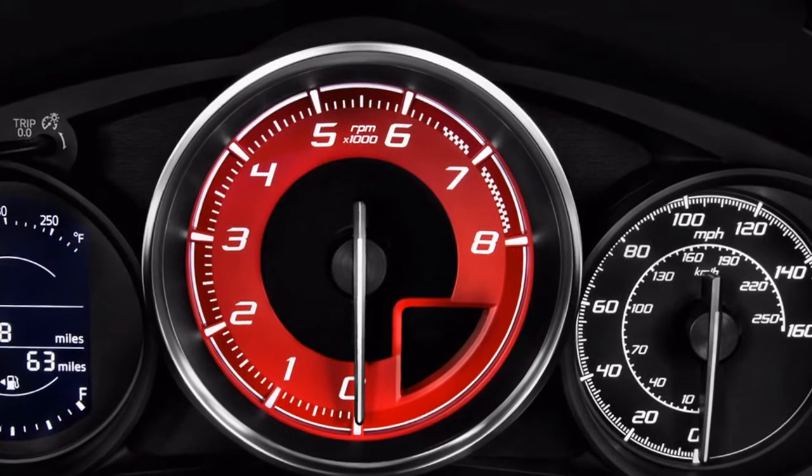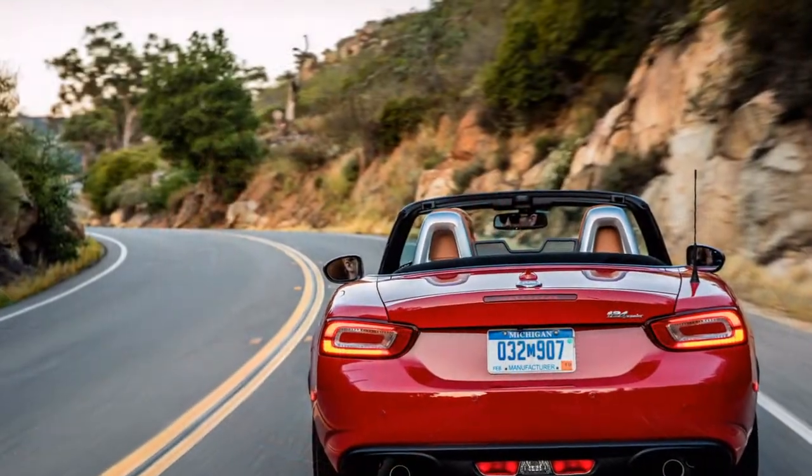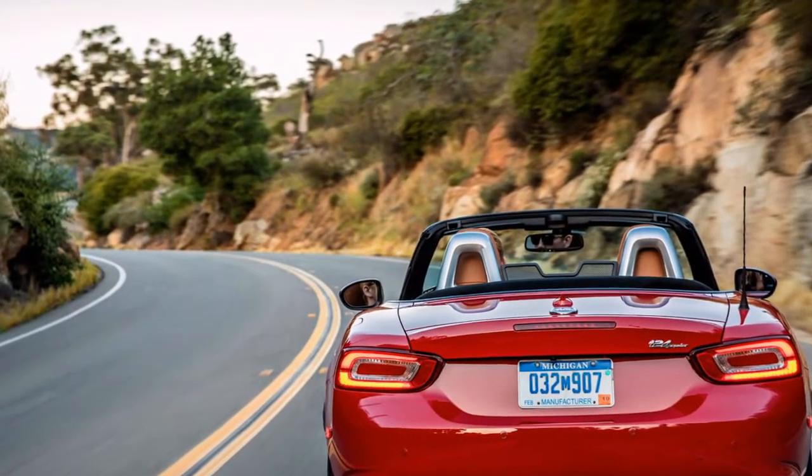The two autos offer a similar six-speed manual and programmed transmissions, and efficiency is fundamentally the same at 29 to 30 mpg combined.